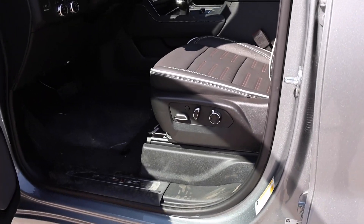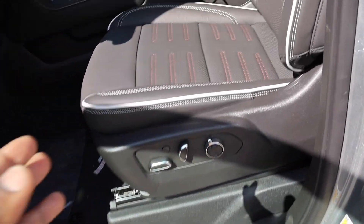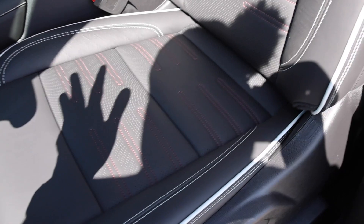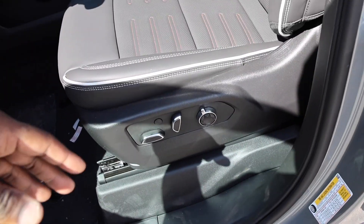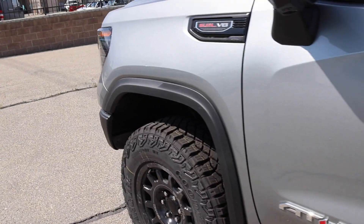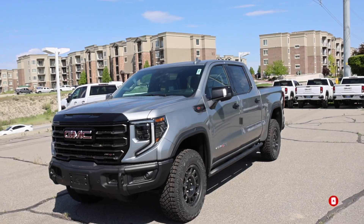That will pretty much wrap up this truck. I didn't show the seating controls, but you can actually control the bolstering, the shoulder support at the top, and the massage function — I'll have a video up at some point showing how that all works. If you're in the market, be sure to reach out to Jerry Signer Buick GMC here in South Jordan, Utah. This truck is sold, but I'm pretty sure they'll have more coming in. See you guys in the next video.